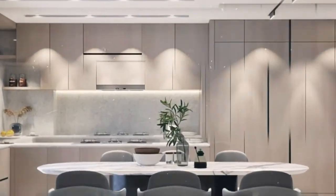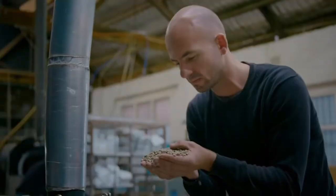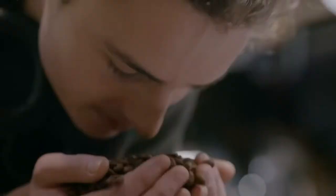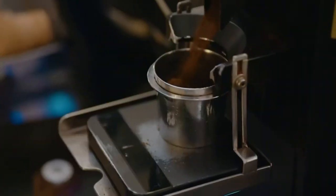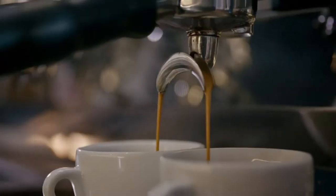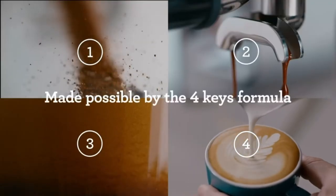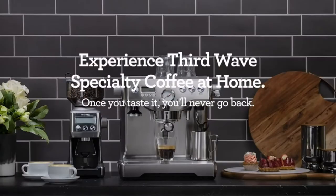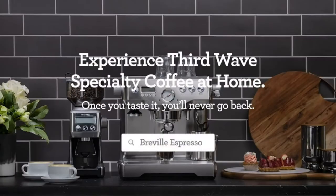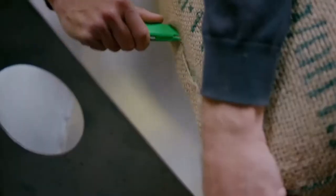The Breville Dual Boiler with commercial features delivers third-wave specialty coffee at home using the 4 Keys formula. It features a professional dual boiler construction that delivers unparalleled temperature control and simultaneous extraction and steaming. Achieve a consistent, balanced espresso using the 58mm portafilter with 19–22g, the key for full flavor specialty coffee.